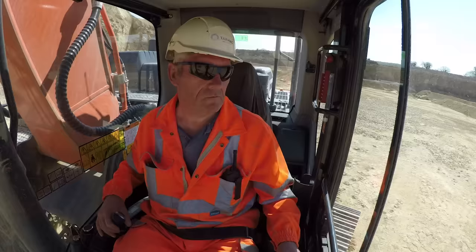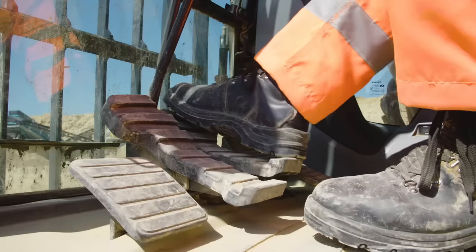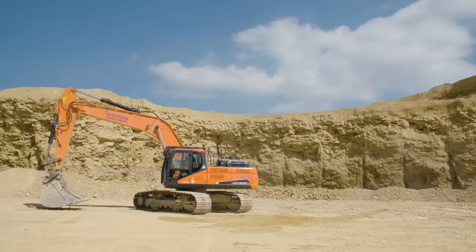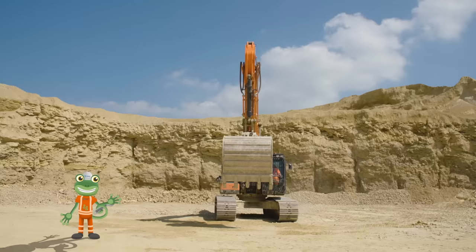Woo! Dave, are you dizzy yet? Using the pedals in the cab, Dave can make the excavator move side to side like a crab — left, right, left, right. And they can move forwards and backwards, forwards and backwards.